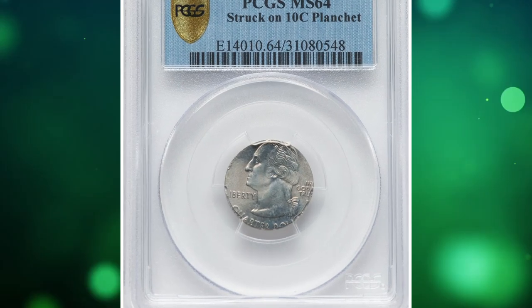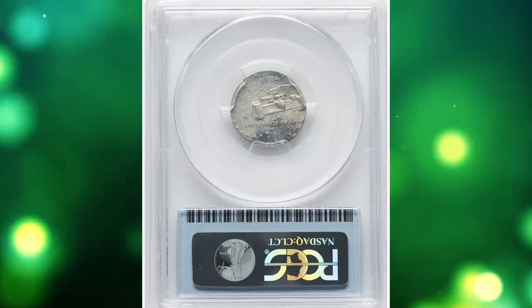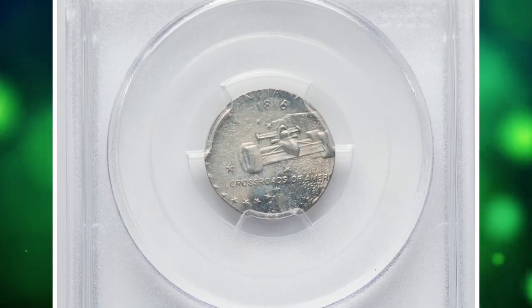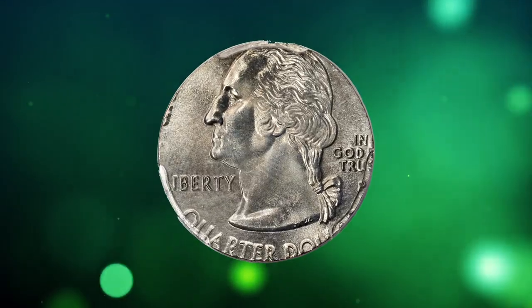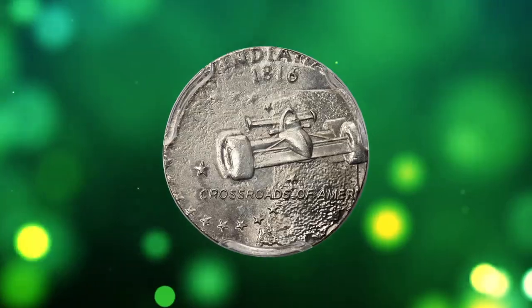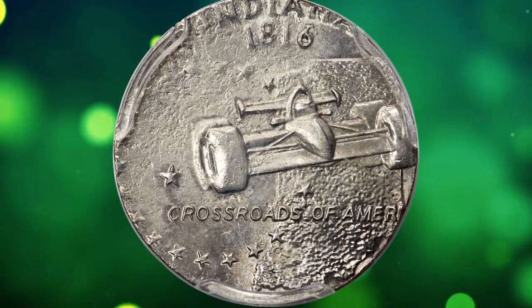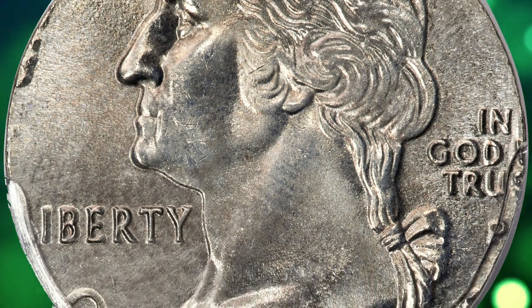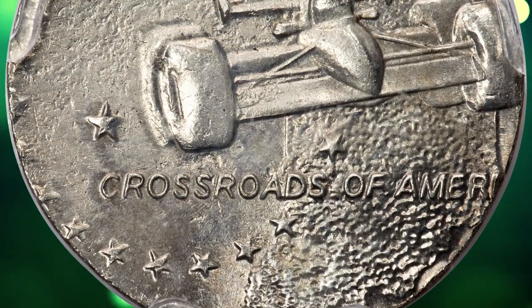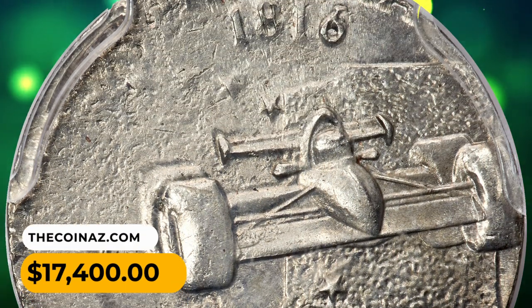Number 2: a 2002 P Indiana quarter struck on a dime planchet, graded mint state 64 by PCGS — a wrong planchet error on a briefly produced type. The Philadelphia mint mark is bold and complete, though close to the edge. The Indy race car and the Washington bust are also complete. The date and E Pluribus Unum are off-flan, as is most of 'United States of America.' It was sold for $17,400.